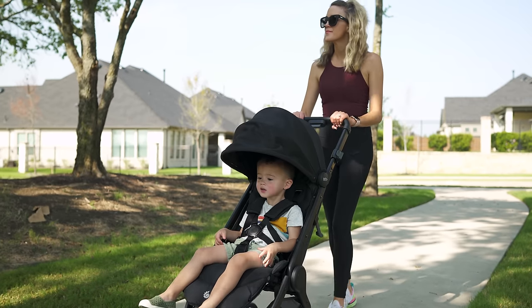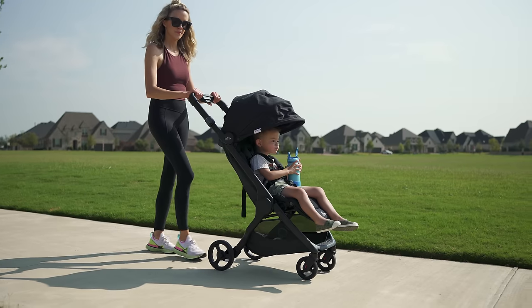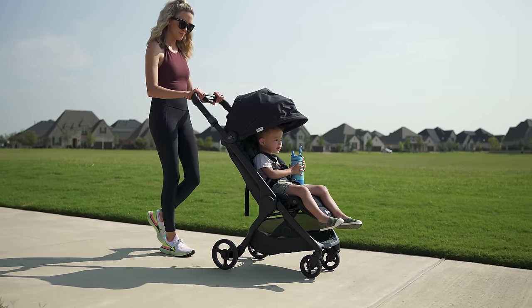Hey guys, I'm here with Dadverb. Compact strollers are my favorite category of stroller to review. I love that you can push your kids comfortably without the bulk and weight of a full or mid-sized stroller. Personally, I think you can get away with using these as your primary daily drivers, especially for city living.